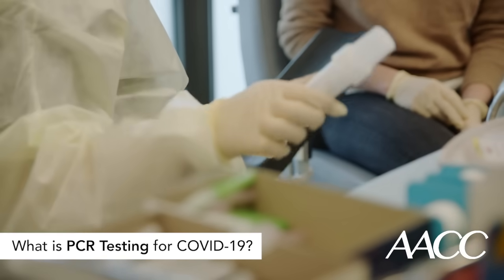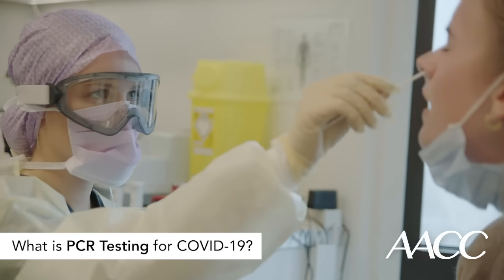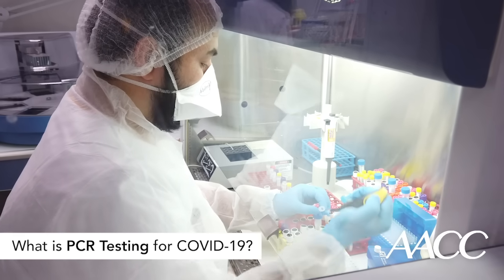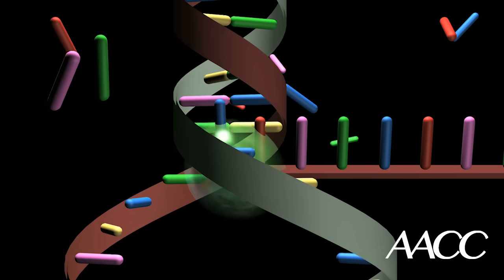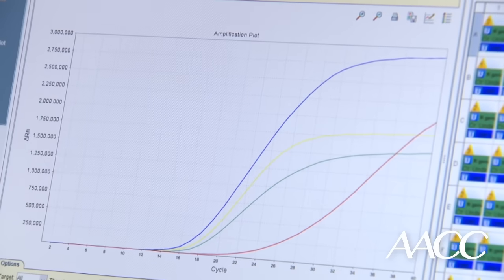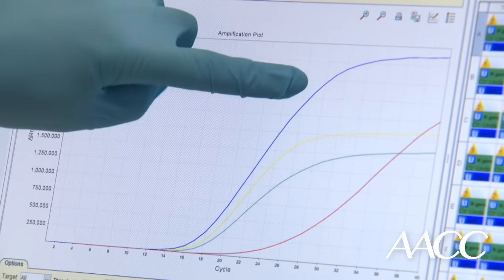Right now, the majority of tests being used to diagnose COVID-19 are genetic tests known as PCR tests. These tests are very accurate because even if there's only a tiny amount of virus present in the patient sample, PCR, which stands for polymerase chain reaction, is able to take genetic material from the virus, target specific gene segments that only the virus has, and make a very large number of copies of those segments so that they can be detected and measured. Using this method, a PCR test can tell you if you have COVID-19 right now, but not if you've had it in the past.